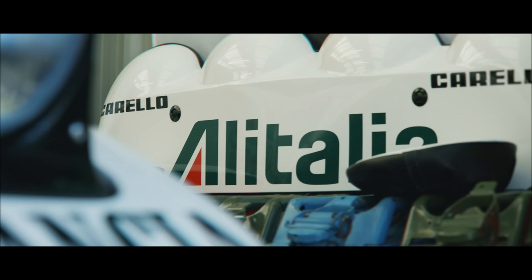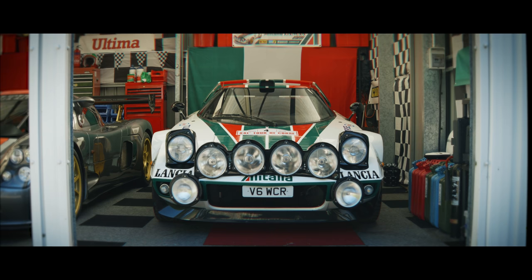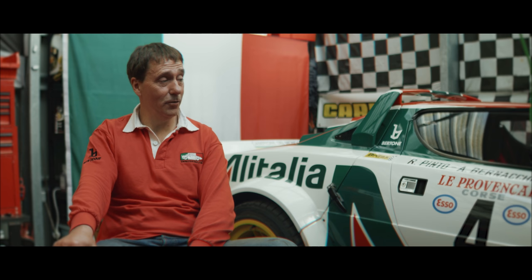People used to joke that my car was the equivalent of driving your car into Halfords and throwing all the accessories on it and driving out. My name's Jim Crosby and this is my LSTR, which is a Lancia Stratos replica manufactured by LB Specialist Cars in Nottingham.